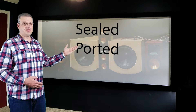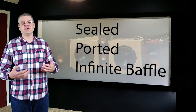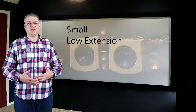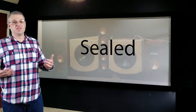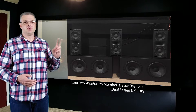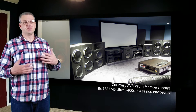The three main types are sealed, ported, and infinite baffle. All have variations within the family and all have their pros and cons. There are three things people want with a subwoofer: they want it to be small, they want low extension, and they want easy power requirements — but you can only have two of these. Sealed subwoofers are relatively small and have low extension, but you need a lot of amplifier to drive them. Two will get you into the teens; four is better. The advantage is they won't take up a ton of room.